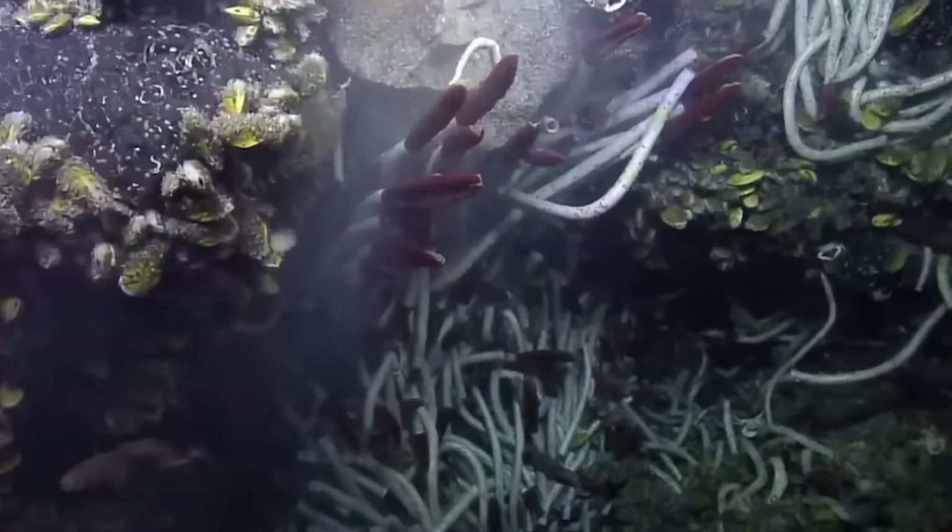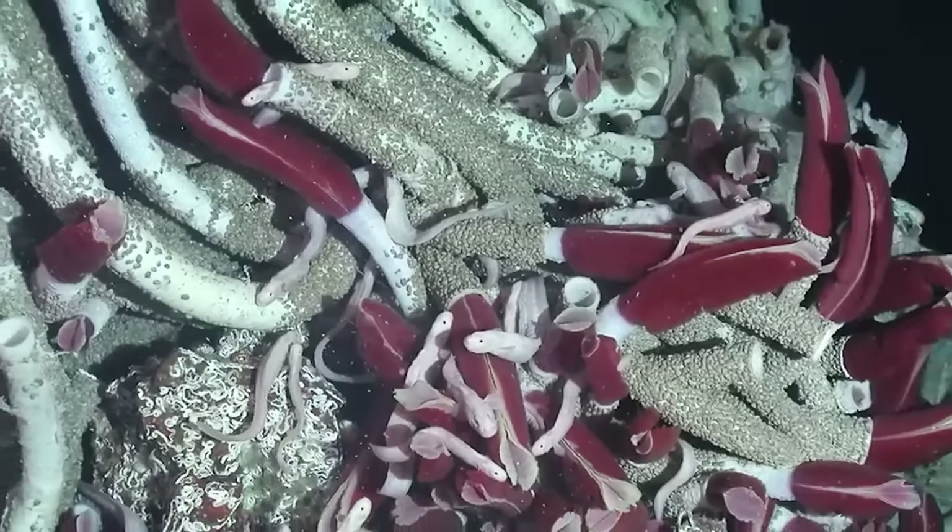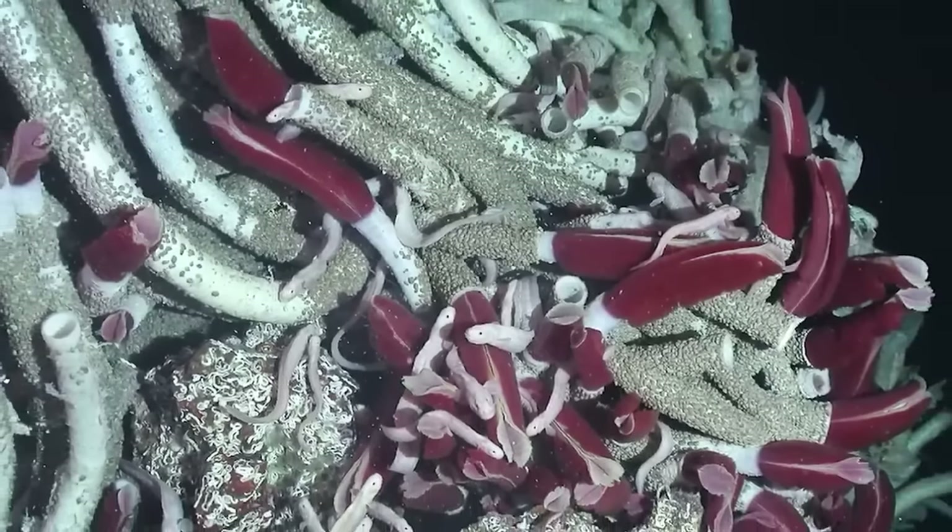There are so many interesting facts about them. The outer shell of these worms is made up of a natural substance called chitin, which is also the main component in the exoskeletons of crabs, lobsters, and shrimp. These tube worms also have no eyes, but they can sense movements and vibrations, and they will retreat into their protective tubes when they feel threatened.